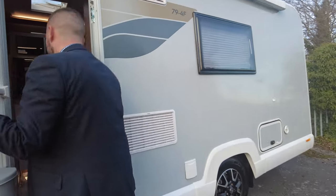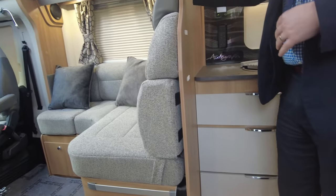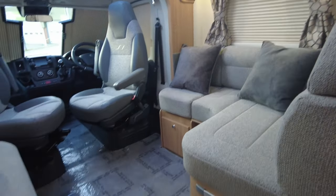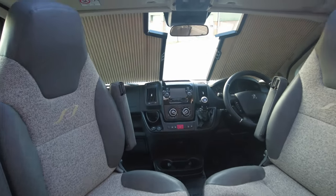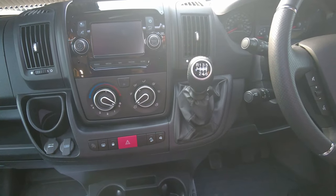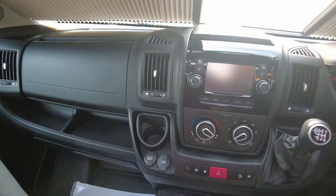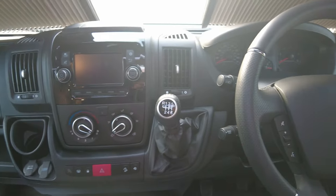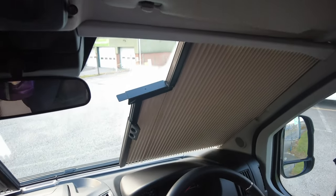On the Autograph range as well, they do weigh just over three and a half tonnes, so you will need your C1 entitlement on your licence. With it being on the Peugeot, it's a six-speed manual gearbox, 755 miles on the clock. We've got sat-nav, we've got your reverse camera which we saw outside, cab air conditioning, cruise control, cab blinds all the way around on your windscreen and your driver and passenger door.